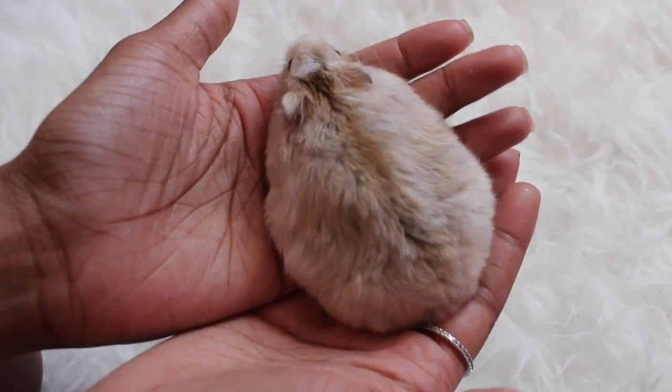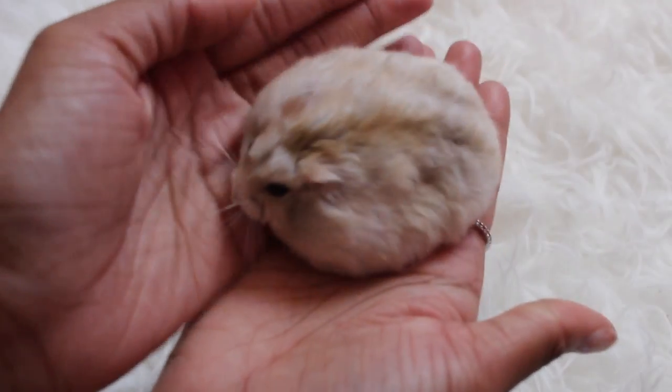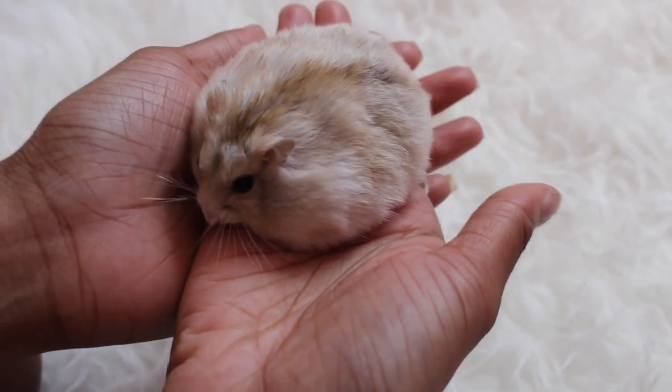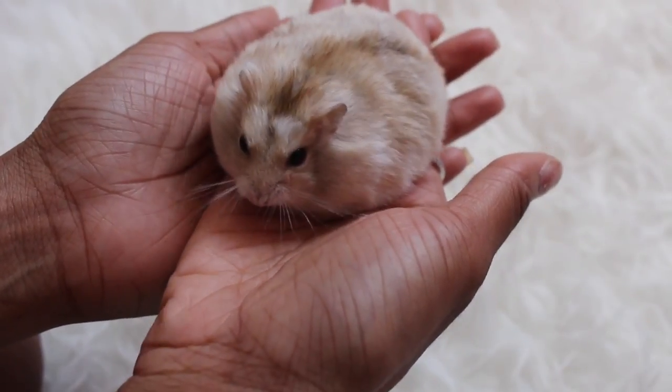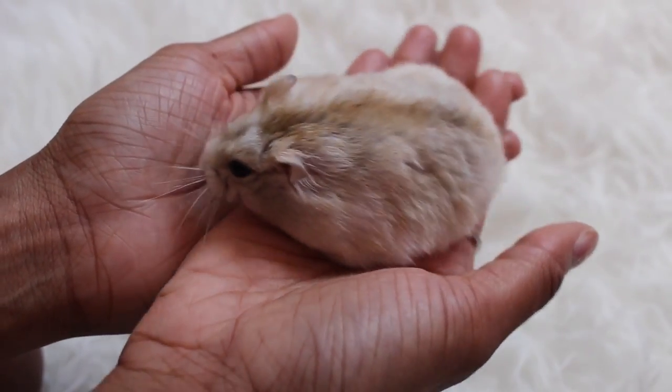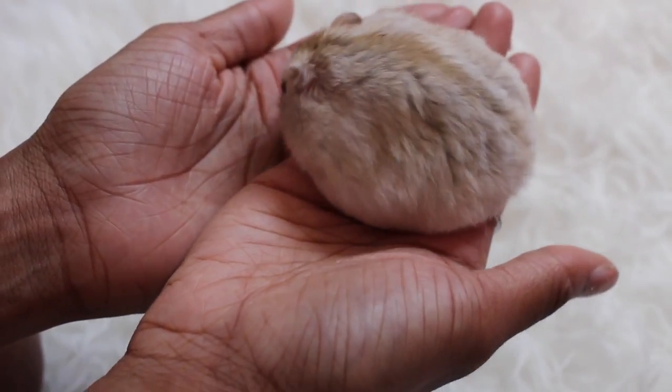Hello everyone, welcome back to another one of my videos. I'm here with Cupcake, my female Russian dwarf hamster. Today I'm going to be showing you all of my hamster food and treats and where I store them. If you haven't seen my previous videos, I'll link them down in the description.